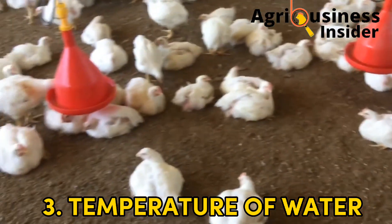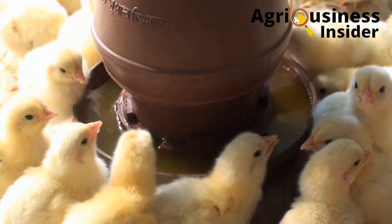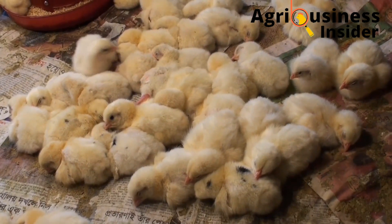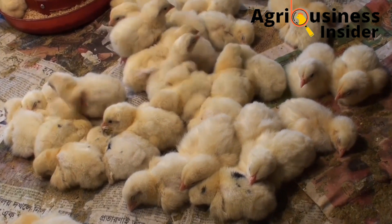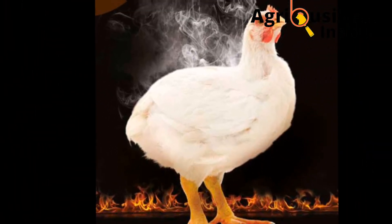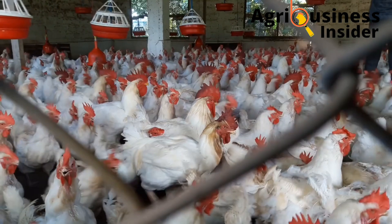The third factor is the temperature of the water. During heat stress conditions, you should give your broilers cool water — the temperature of the water should be lower than that of the environment. This will help maintain good water consumption, reduce heat stress effects, and help control body temperatures.